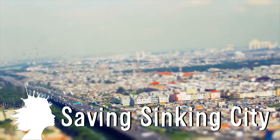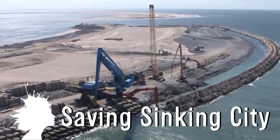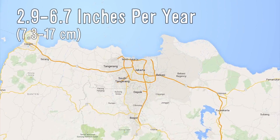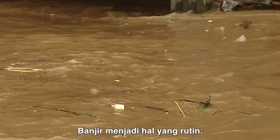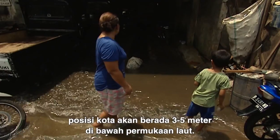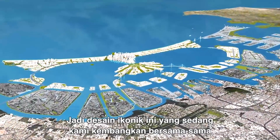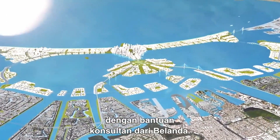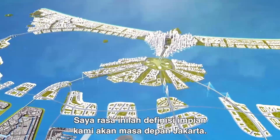Indonesia's capital is sinking into the sea, and they're hoping to save it with a $40 billion project that will take 30 years. Jakarta is dropping between 2.9 and 6.7 inches per year, mostly due to groundwater extraction leaving large caverns under the city which are collapsing. The plan is to construct 17 new islands and a massive seawall in Jakarta Bay to protect from flooding, with a waterfront shaped like the mythical Garuda bird, the national symbol of Indonesia.